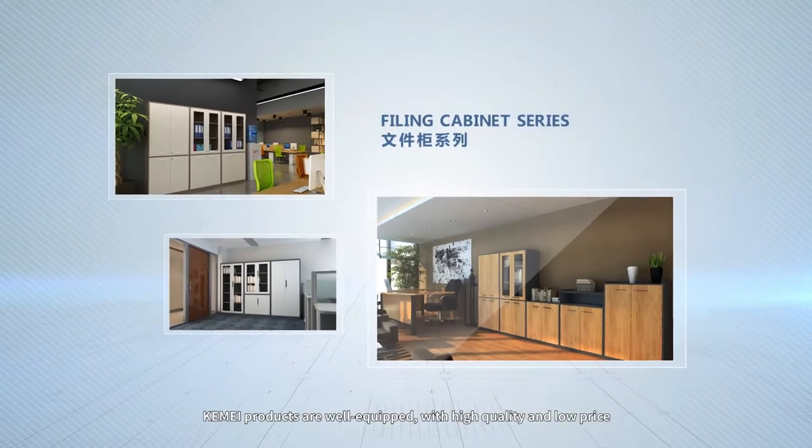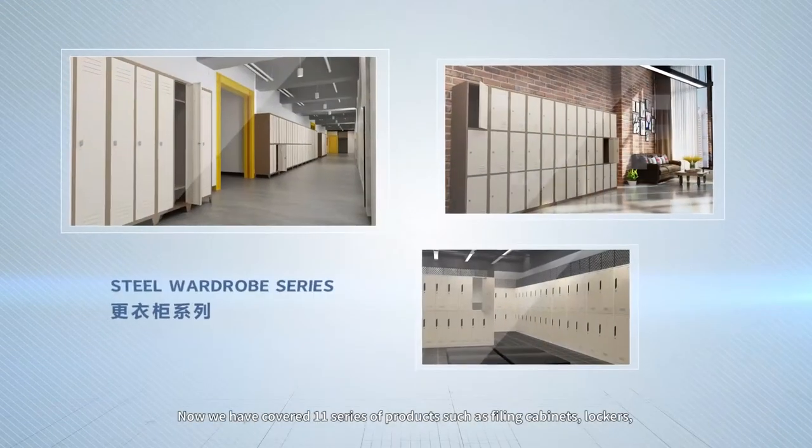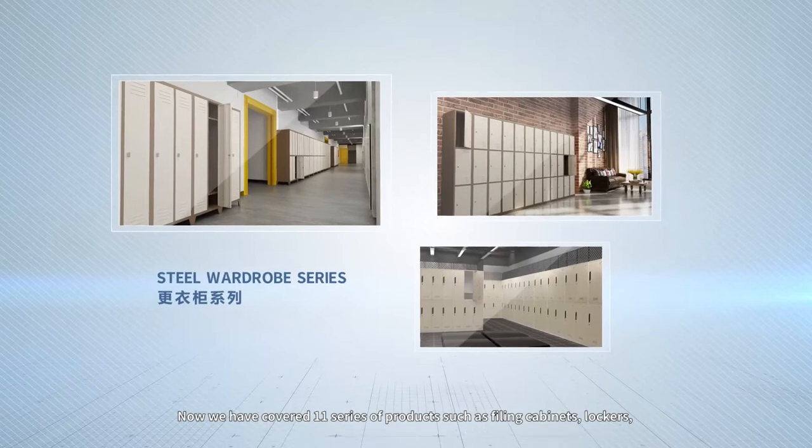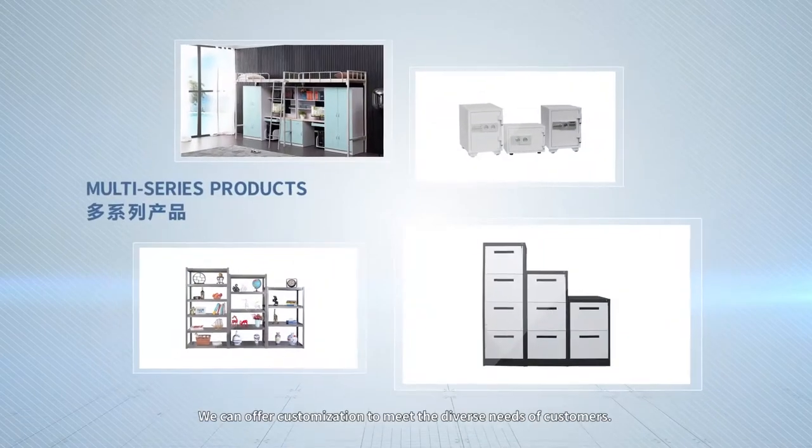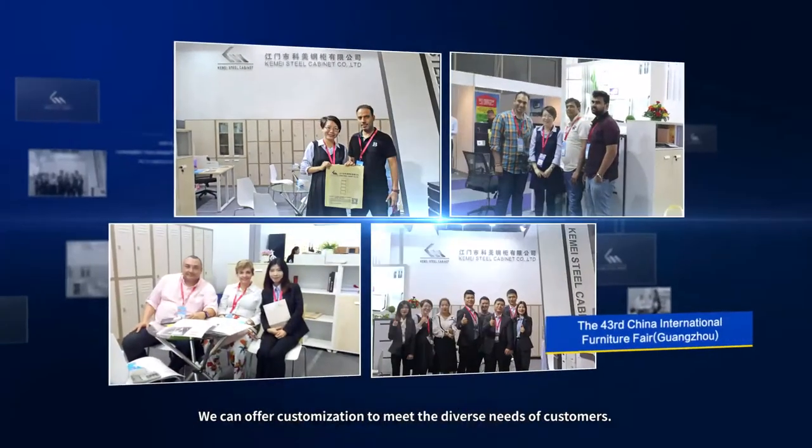K-Mei products are well equipped with high quality and low price. We now cover 11 series of products such as filing cabinets, lockers, mobile pedestals, desk safes, and storage racks. We can offer customization to meet the diverse needs of customers.